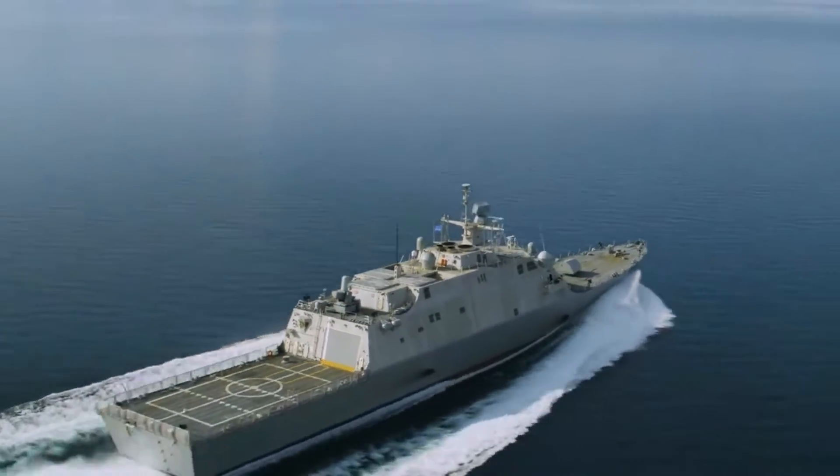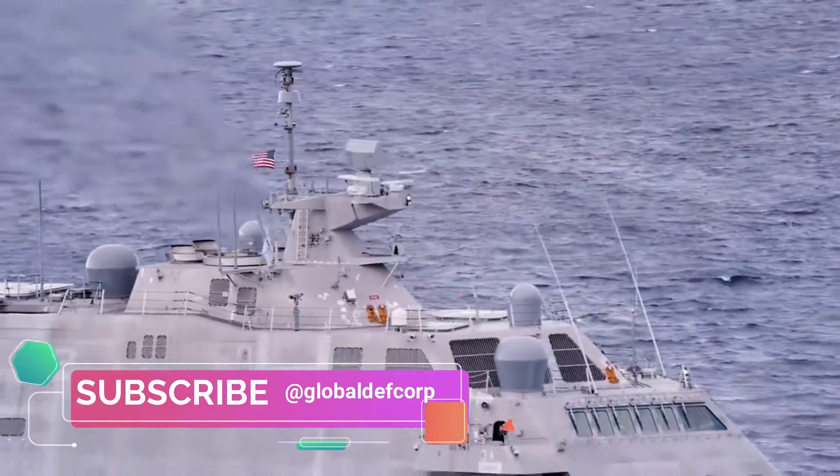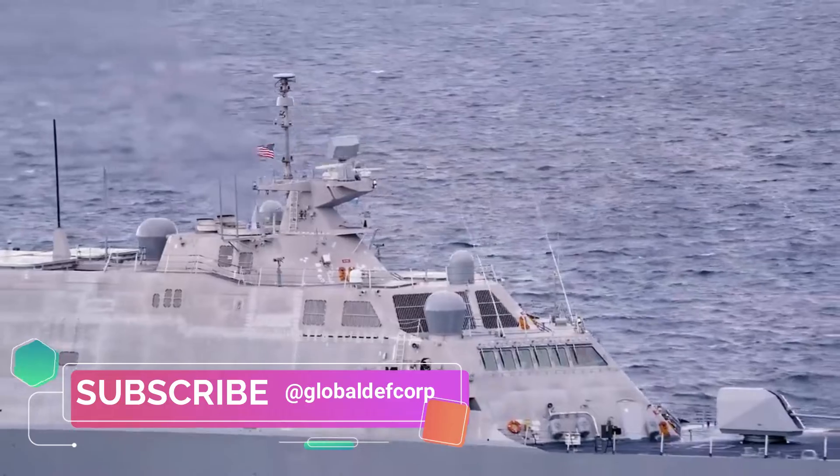The Australian light frigate is a general-purpose frigate with strong performance across coastal patrol, medium-range air defence, anti-surface warfare, and underwater domains.